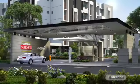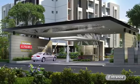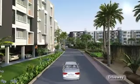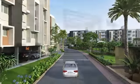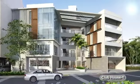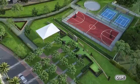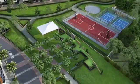Its grand entrance is testimony to what grandeur awaits inside. This self-sustained community takes care of everyday needs by having its own ATM, salon, cafe, convenience store, business centre, and pharmacy.